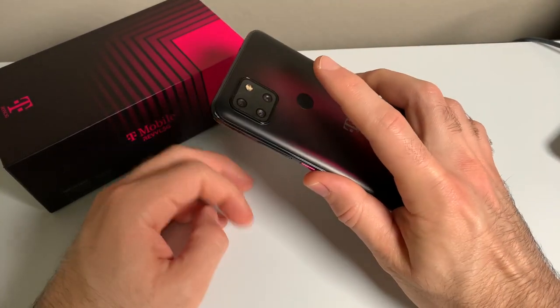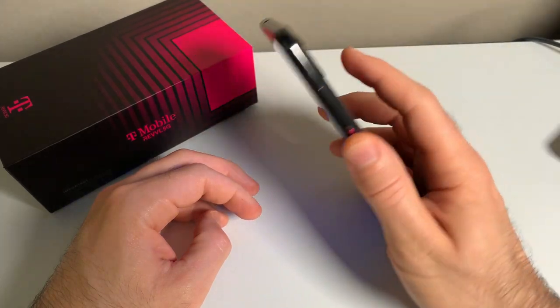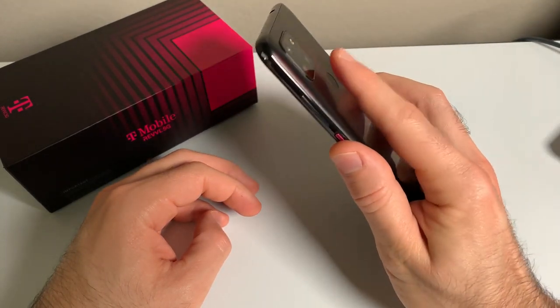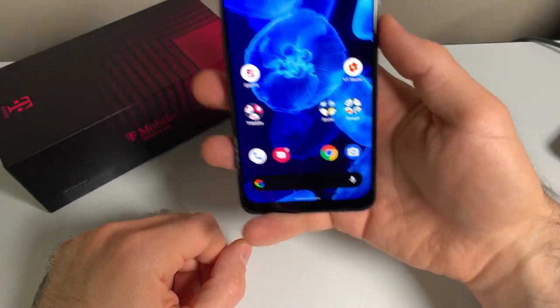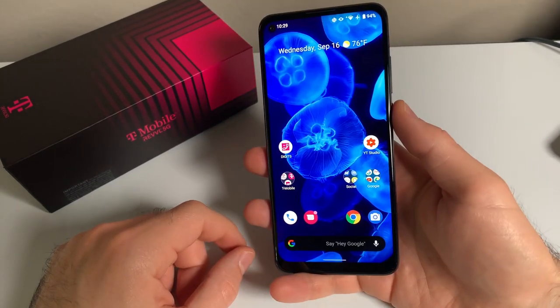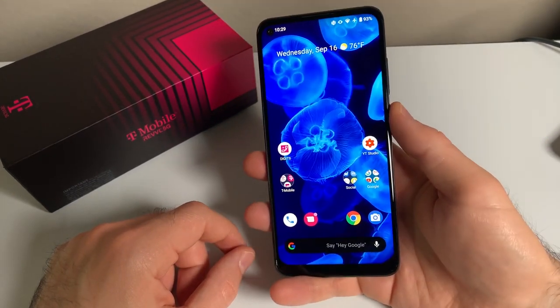The fingerprint sensor on the phone is located on the back, and it works very well. It's fast and reliable. There's also a face unlock, which will activate the lock screen when you press the power button, and it works well in nighttime and daytime use. But I personally prefer to use the fingerprint sensor.